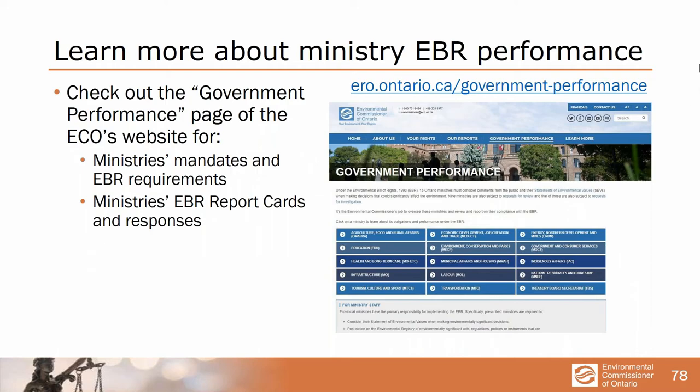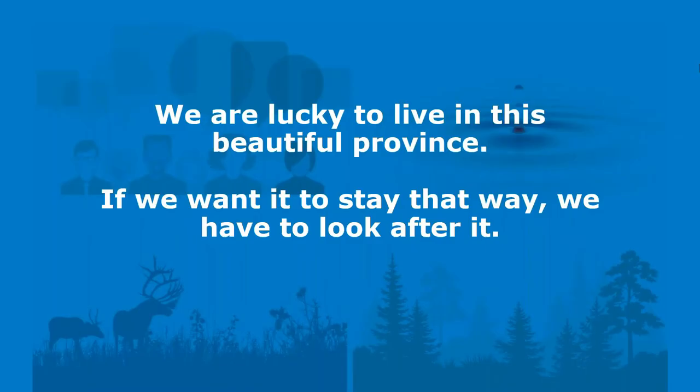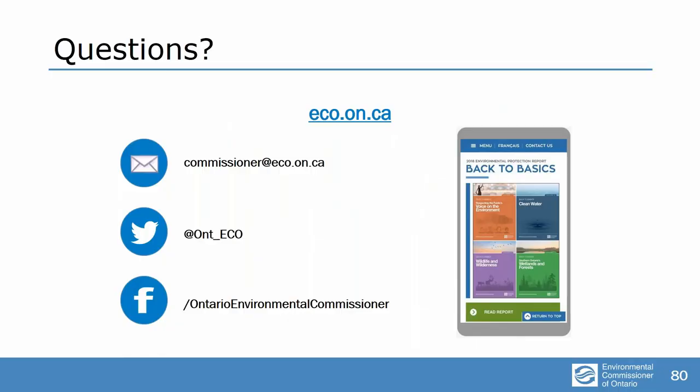We are incredibly lucky — everybody who lives in this province is incredibly lucky to live here. It's a beautiful province. If we want to stay that way, we have to look after it. It isn't going to happen by itself. Thank you very much. Thank you very much, Commissioner.